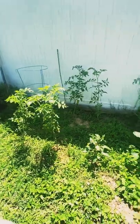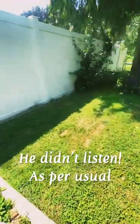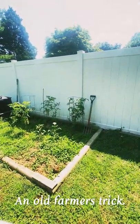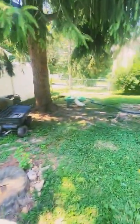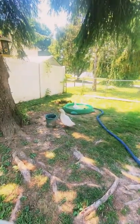My husband planted the tomatoes. I told him what to do — you should take off all the branches from the middle of the tomato plant down, then plant it deep with a raw egg cracked in there, and it will make it grow better.